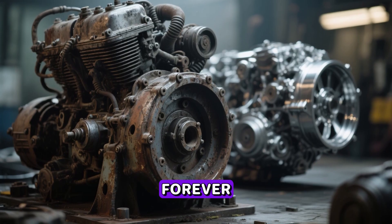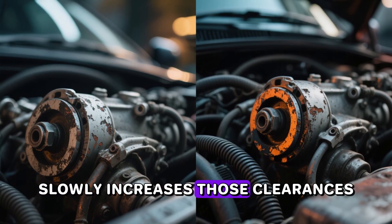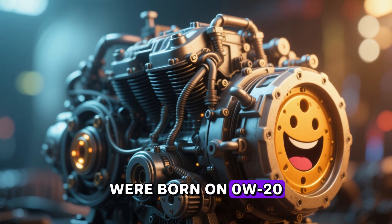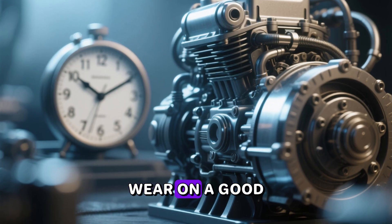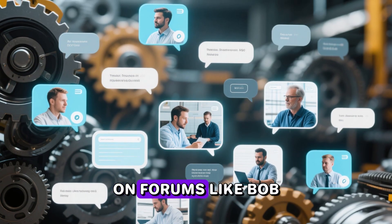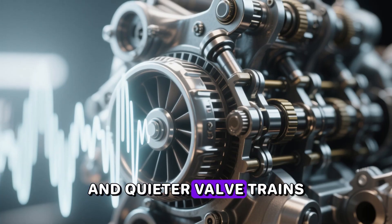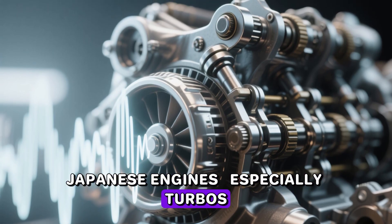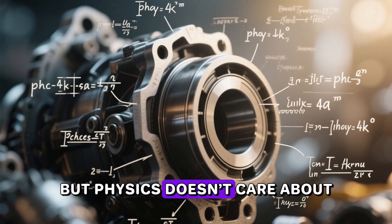But here's what almost nobody talks about: engines don't stay brand new forever. Normal wear, even on a gently driven car, slowly increases those clearances. By 80,000 to 100,000 miles, many engines that were born on 0W-20 actually run happier, quieter, and with lower long-term wear on a good 5W-30 or 0W-30. Thousands of mechanics and engineers on forums like Bob Is the Oil Guy have documented lower bearing wear, reduced oil consumption, and quieter valve trains after making the switch on higher-mileage Japanese engines — especially turbos.